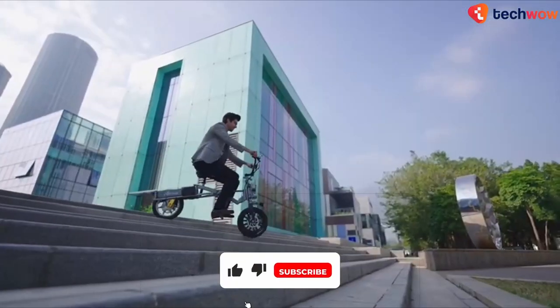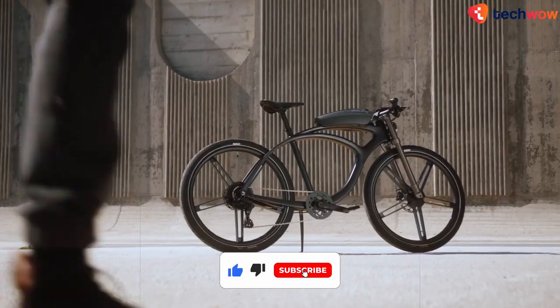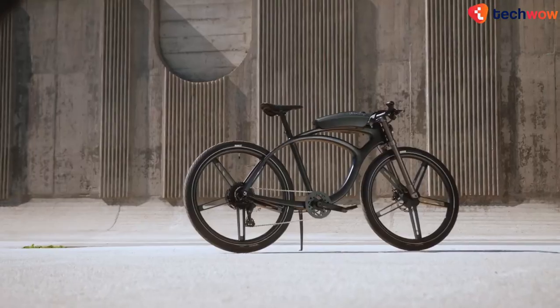Subscribe to TechValve for more videos. We won't let you down — check out more of our content right here.